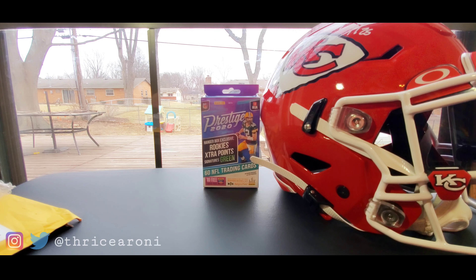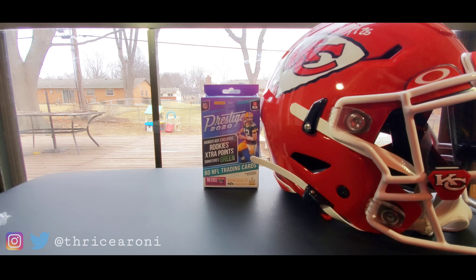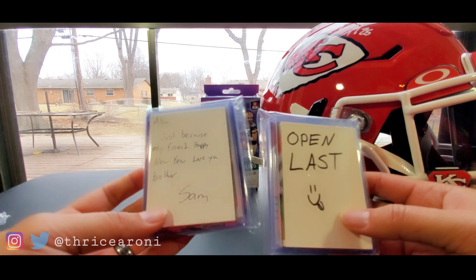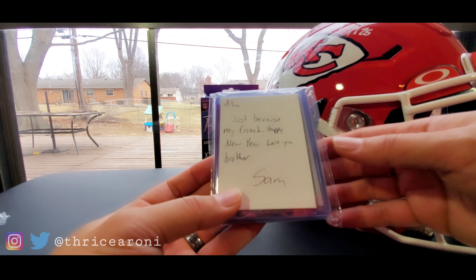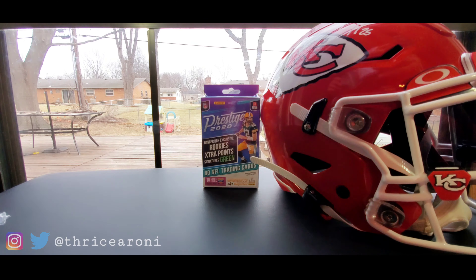Next we got my man jetman80, also known as Sam. He included a note: 'Just because, my friend — happy new year, love you brother Sam.' Let's open up this package first.